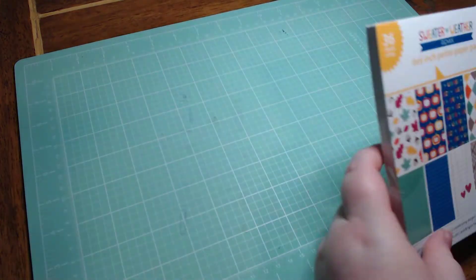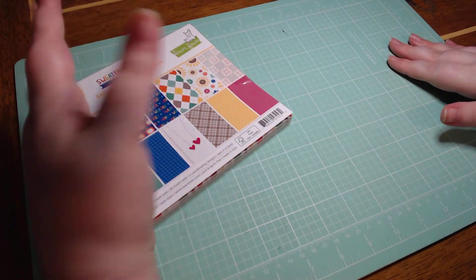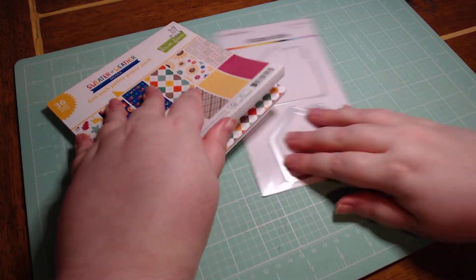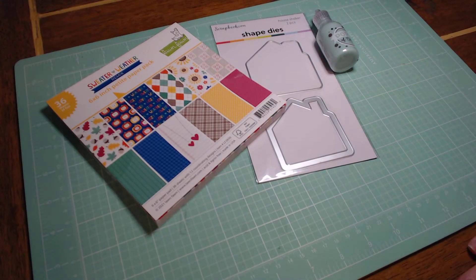I would definitely probably not buy that paper pad on its own, so it's great that it was a freebie — then I can have something to play with that isn't really in my wheelhouse.